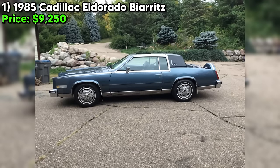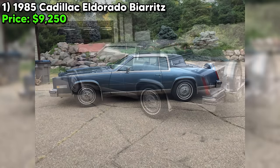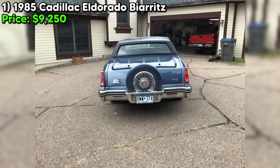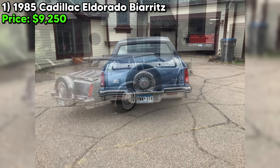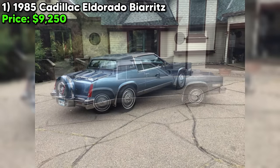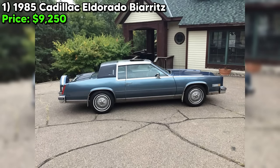Hello everyone. Today we've got a real treat for you on Craigslist Marketplace. Feast your eyes on this gorgeous 1985 Cadillac Eldorado Biarritz, the cream of the crop of luxury coupes from the era of big hair and bold style. This Eldo is no ordinary land yacht — it's the top-of-the-line Biarritz model, loaded to the gills with every option and convenience you could imagine.